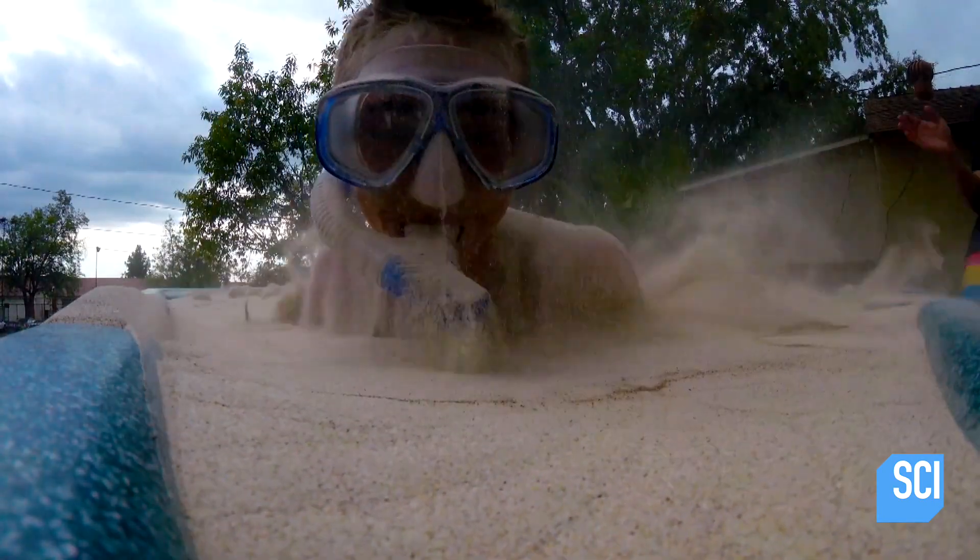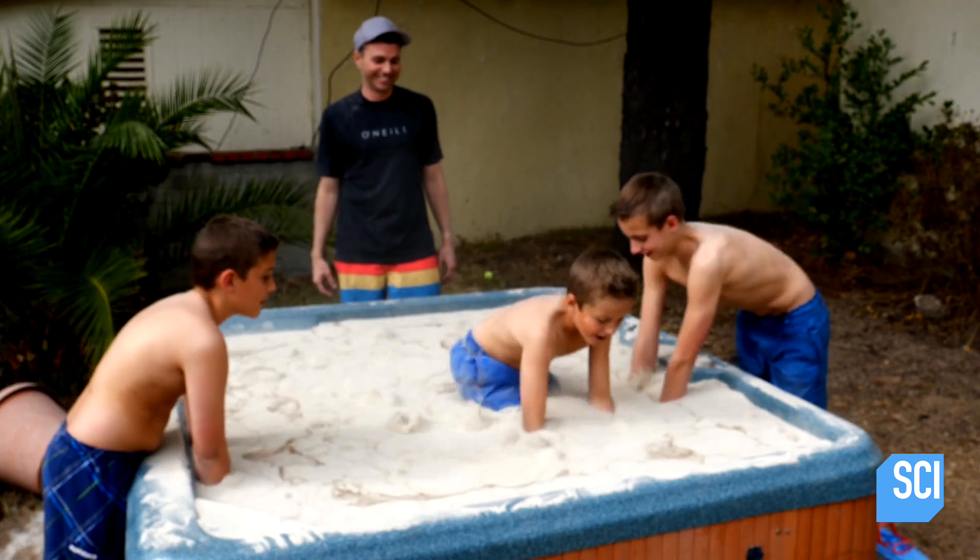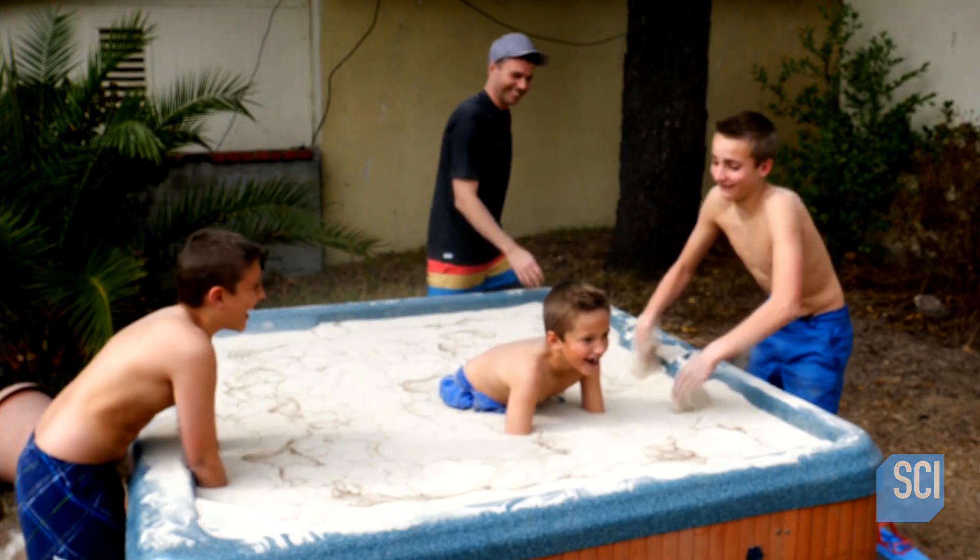What's so weird is that when you pull your hand up or you get out, it's completely dry. That's the part that's like, what is happening? This isn't quite right. This looks like a lot of fun — until you have to get sand out of places.